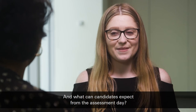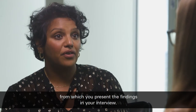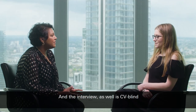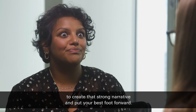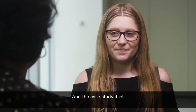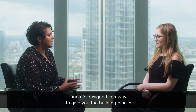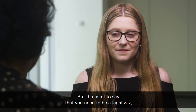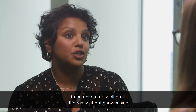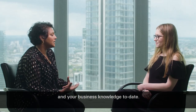And what can candidates expect from the assessment day? The assessment day consists of a 75-minute long interview with a partner and a senior associate. There's also a case study timed written exercise from which you present the findings in your interview. The interview is CV blind, so your interviewers won't have seen any information about you prior to entering the room, so it really is down to you to create that strong narrative and put your best foot forward. The case study itself has been designed for anyone from any discipline to approach it. It is challenging and it's designed in a way to give you the building blocks to really showcase your potential, but that isn't to say that you need to be a legal whiz or have loads of knowledge about the law to do well in it. It's really about showcasing your existing knowledge and enthusiasm for the work that we do and your business knowledge to date.